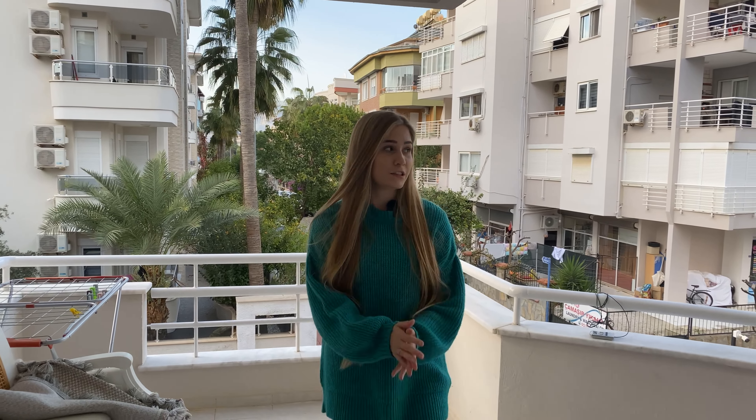The kitchen is over here and here we have the lounge area with a very big, very cozy couch where you can relax, watch TV, and enjoy your time. A big bonus in this apartment is that it has floor heating all over, so during the winter days when it gets a little bit colder in Alanya you will have warm floors all around your apartment.